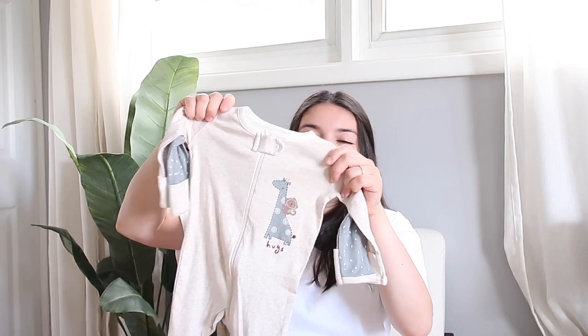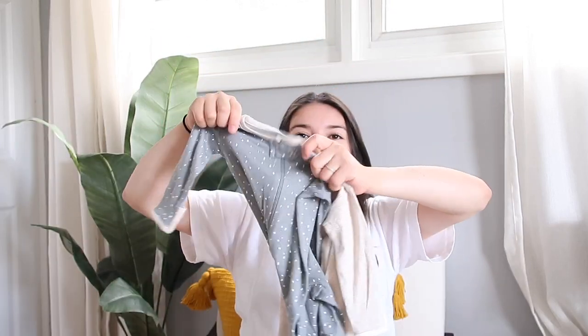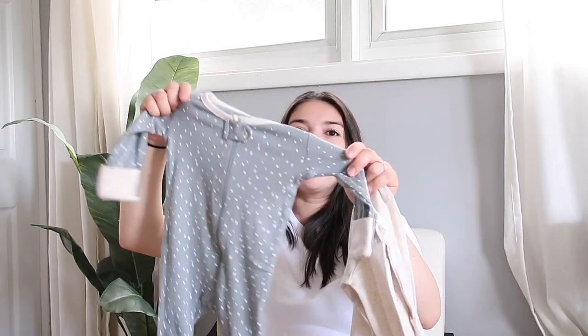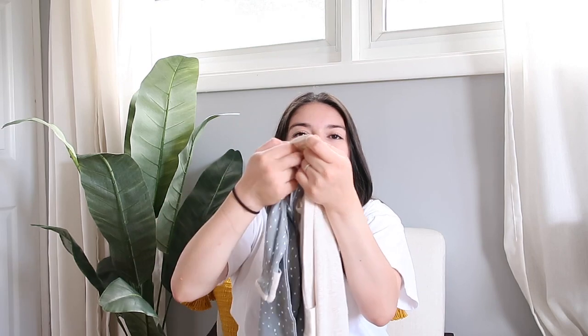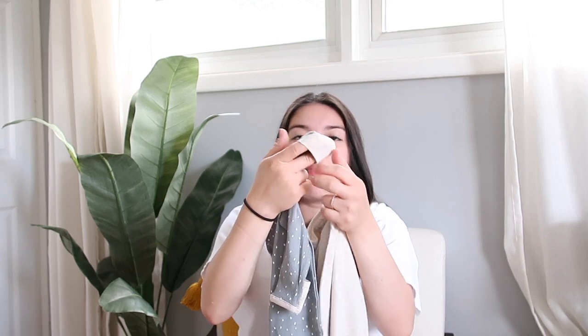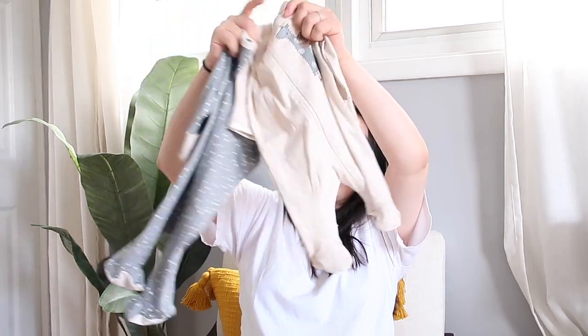Moving on to clothing — I have quite a lot of clothing pieces because baby clothes are just so freaking cute. Some of these onesies give me boy vibes even though I ordered them online. I made sure to get onesies that have the little built-in mittens on them so you don't have to buy separate mittens. Since the baby's going to be born in October, I made sure to get longer onesies because it'll be pretty cold.